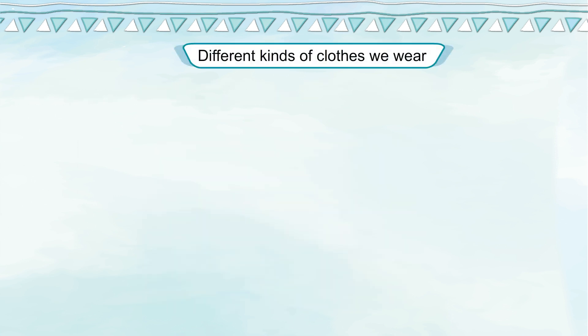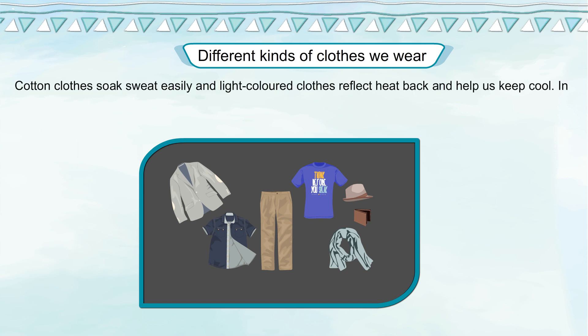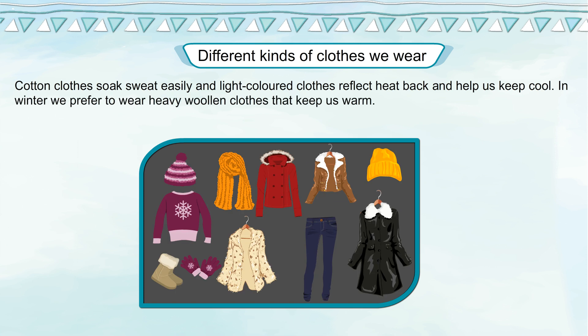Different kinds of clothes we wear. We wear different kinds of clothes throughout the year. We prefer to wear light-colored cotton clothes in the summer. Cotton clothes soak sweat easily and light-colored clothes reflect heat back and help us to keep cool. In the winter, we prefer to wear heavy woolen clothes that keep us warm.